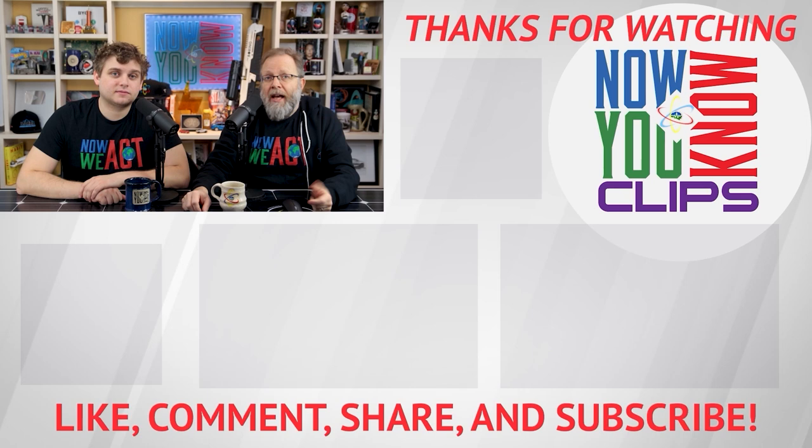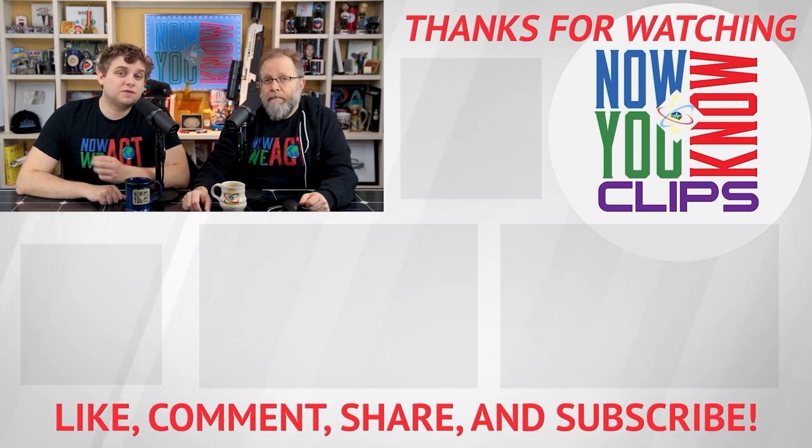Thanks so much for watching. You can watch full episodes of Tesla Time News on Tuesdays and In-Depths on Fridays — just click the link down below and head over to the Now You Know channel.